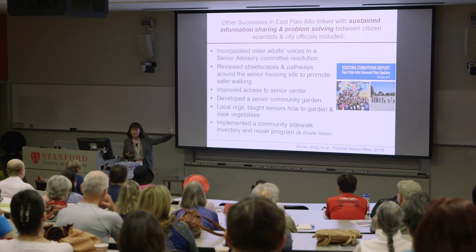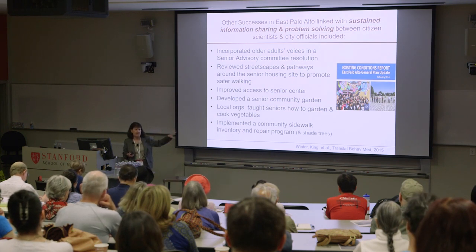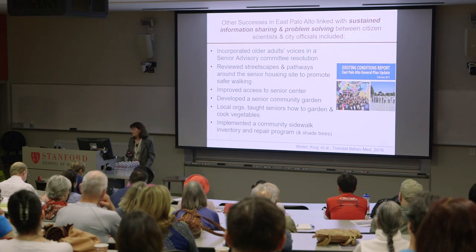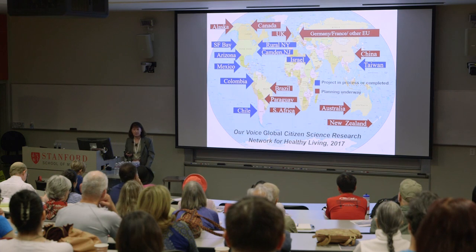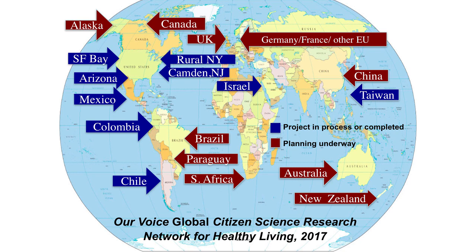They continued because they were empowered — they knew they could make a difference in their neighborhood and community. Beautiful things have come to pass in East Palo Alto: their voices were incorporated in a senior advisory committee resolution; the city reviewed streetscapes and pathways around the senior housing site to make it safer for walking; they improved access to the local senior center; the seniors developed a community garden; and the city implemented a sidewalk inventory and repair program.